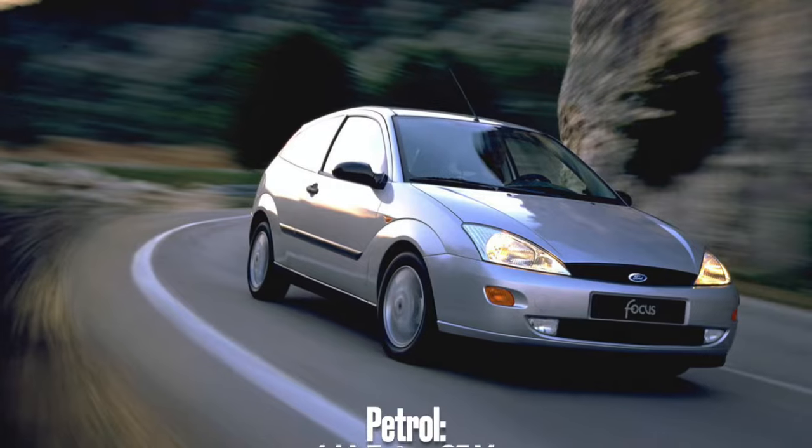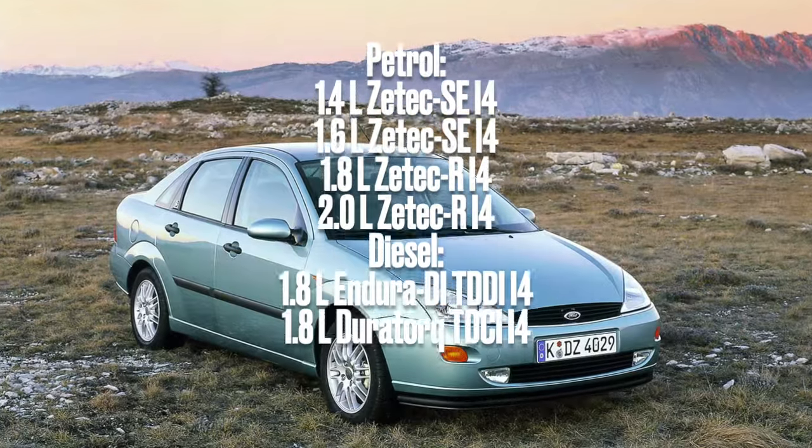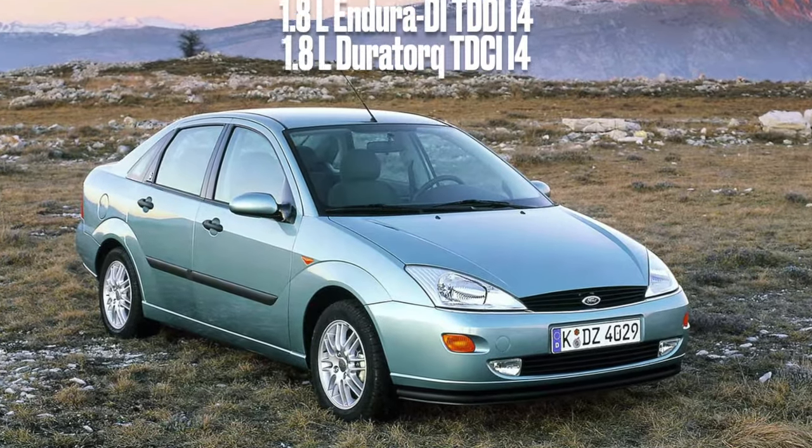Instead, we had a choice of 1.4, 1.6, 1.8 or 2-litre petrol engines and superb diesels that we don't really need to mention here.